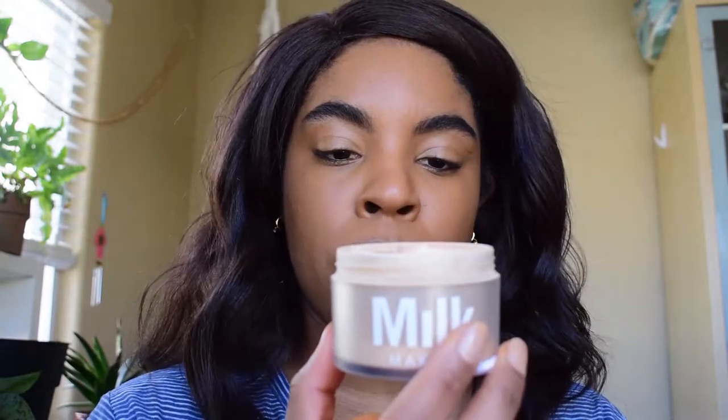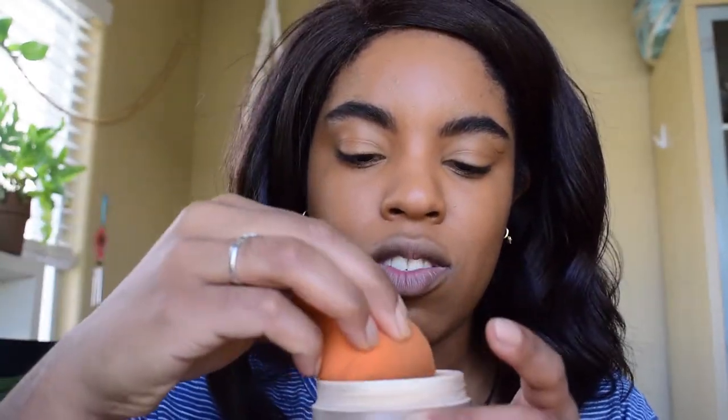I go in with my Milk Blur and Set Matte Loose Setting Powder in the color Translucent Medium. Also, this is not sponsored by Milk or anyone — I paid for all of these products myself. I took off the little applicator that comes with it because it just annoyed me. I do the Jackieaina thing and put a lot on the back of my hand, then just press it into my skin. I don't do the whole baking thing anymore — I just press so that the powder dissolves.